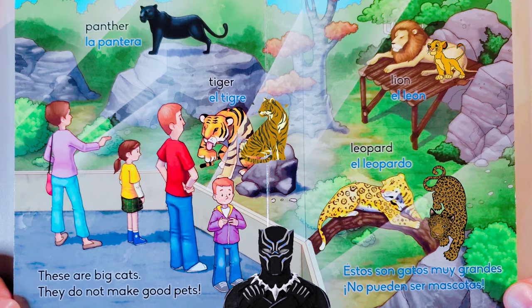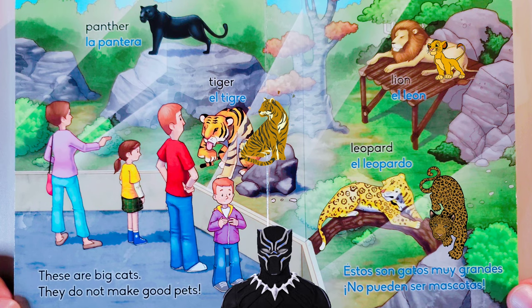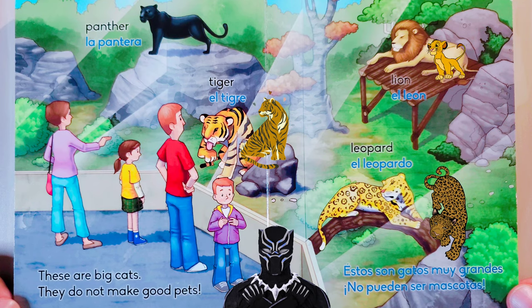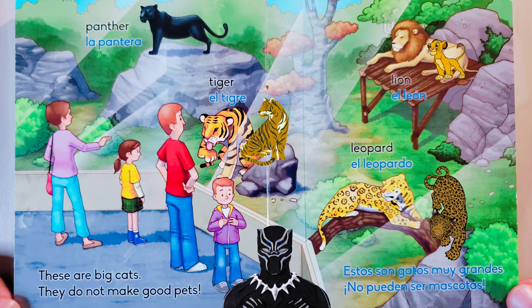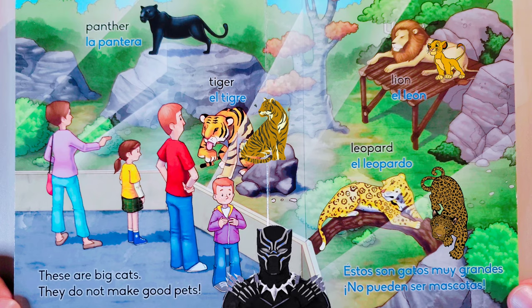These are big cats. They do not make good pets: panther, tiger, leopard, lion. Estos son gatos muy grandes. No pueden ser mascotas: la pantera, el tigre, el leopardo, el león.